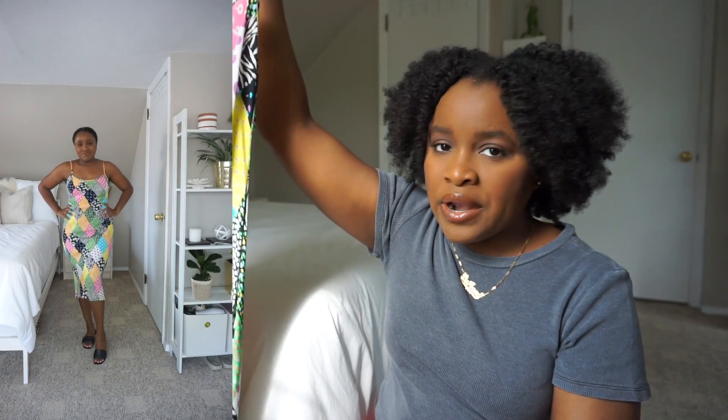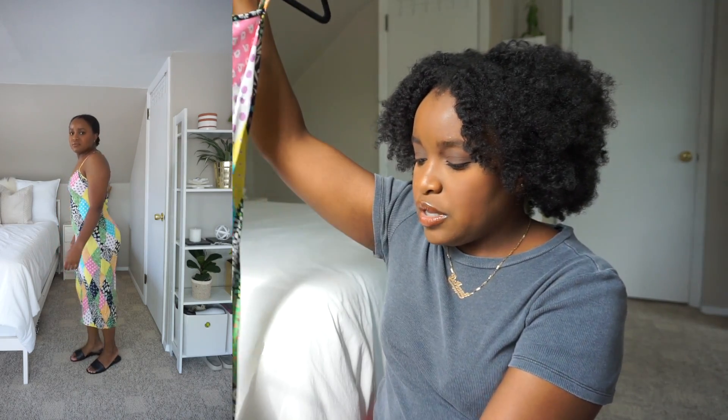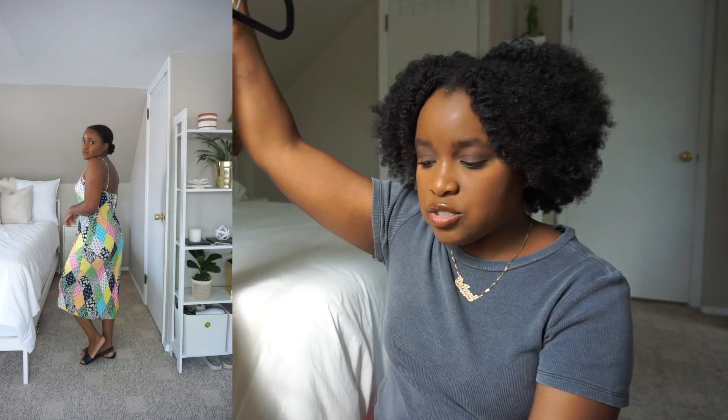From the Target collab, Rixo is where it was at for me — four of the six dresses I picked up were from the Rixo collection. The first one is this patchwork printed slip dress, very similar to one of their main collection dresses. When I saw this one, it was probably the first dress I actually wanted from the entire Target collection.